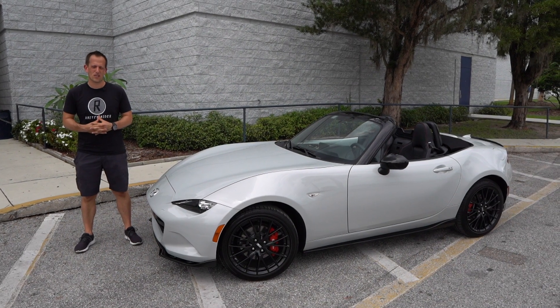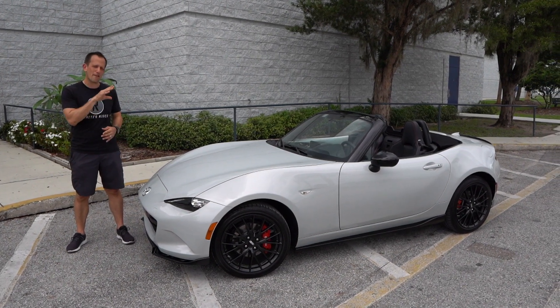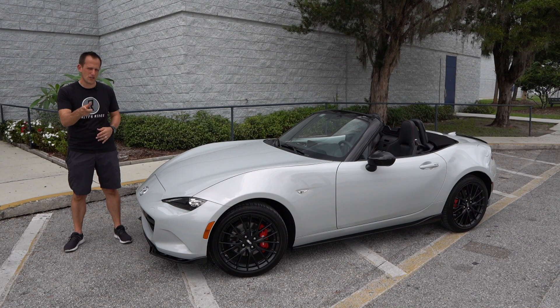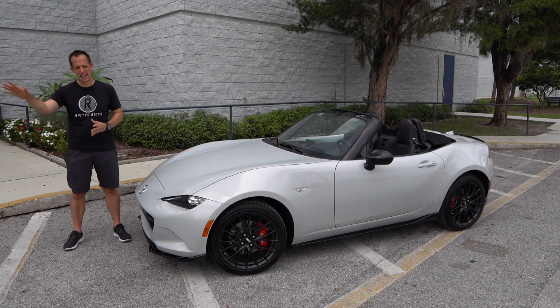Hey guys, what's up? It's Joe Rady from Rady's Rise. I am one happy camper because guess what? I have my first press fleet vehicle to bring to you from Mazda, and boy, did they hit this one right out of the park.